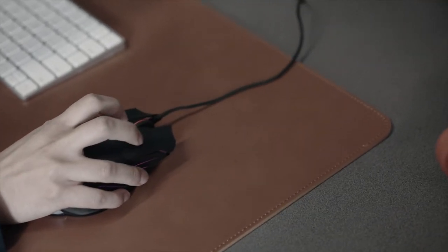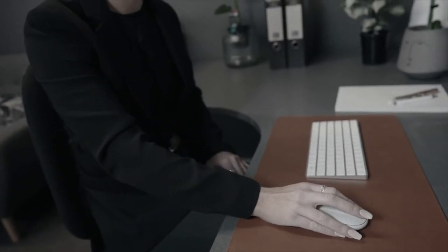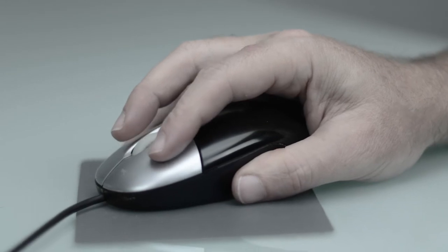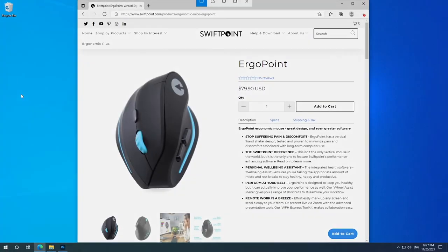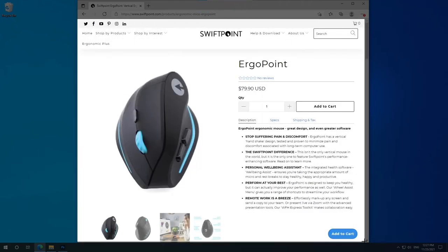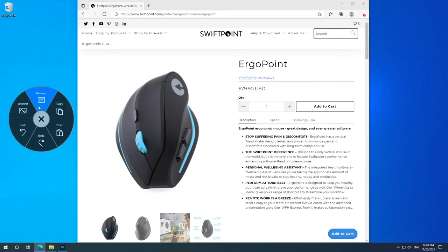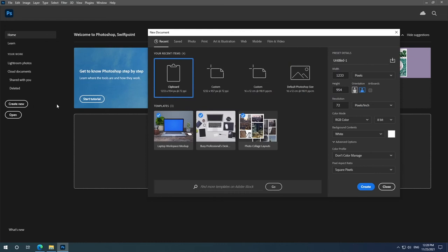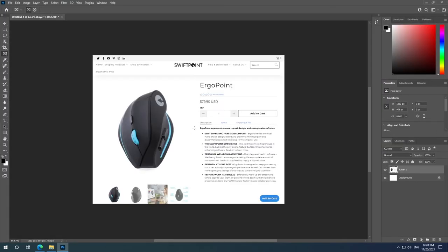Many ergonomic mice are designed for safety, but they're inefficient and hard to use. They undermine your productivity and make it difficult to get things done. Ergopoint's cutting-edge software helps you be more productive. Pre-loaded with SwiftPoint's Wheel Productivity Assistant, a swift access menu full of useful and easy-to-use tools that allows you to access commonly used shortcuts and applications at the click of a button. Select from the pre-made list or create your own.